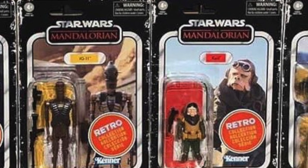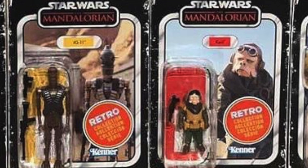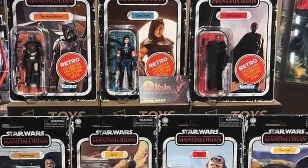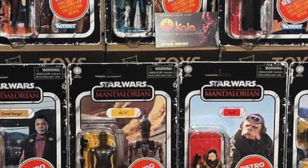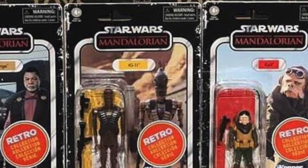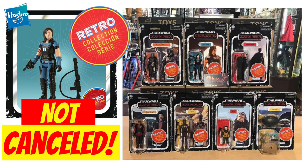IG-11 is of course coming out in the vintage collection but we haven't yet seen that card back — this is probably what it's going to look like, although most of it is hidden by the retro collection sticker, which obviously won't be a problem with the vintage collection version. You can also see the Greef Karga card back, which uses the image from the most recent Greef Karga from the most recent wave, which I've recently done reviews on — make sure you check out those videos.